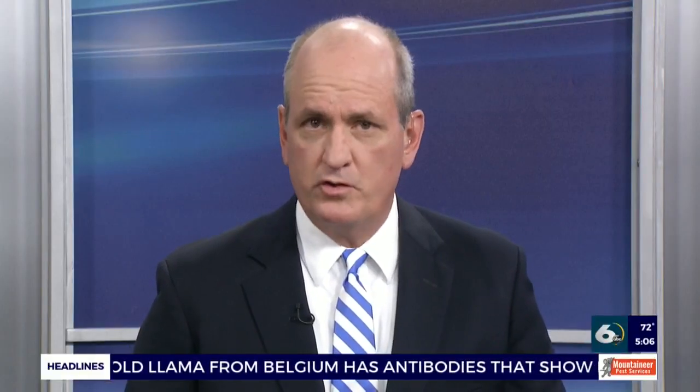Most colleges and universities have switched to online learning for now, but that doesn't work when it comes to nursing programs. Those students have to complete training — they can't do it on a computer. Augusta Tech found a way to keep the students on track to graduate, though, as News Channel 6's Brendan Robertson shows us.